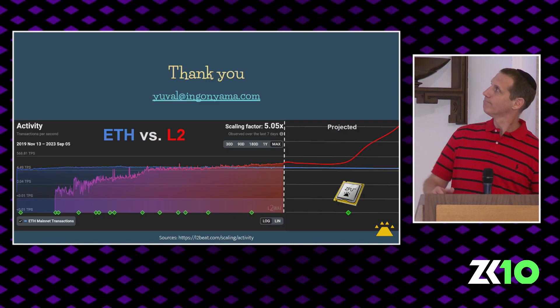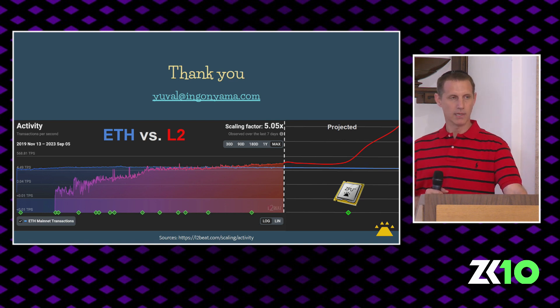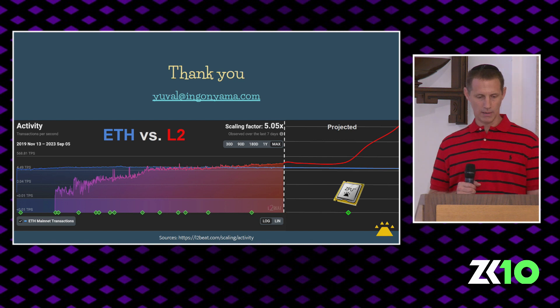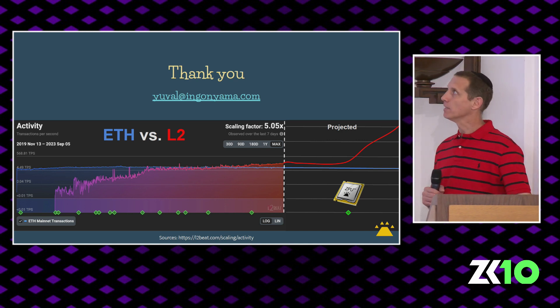To summarize: proving is computationally hard and economically preventing ZKP widespread use. Complexity can be improved by hardware and algorithms. I presented some of our thoughts on the ZKPU hardware and how it potentially is at least 100× more efficient than existing solutions. Thank you.